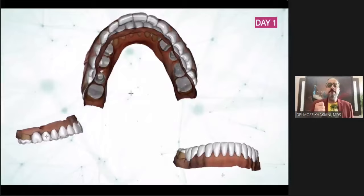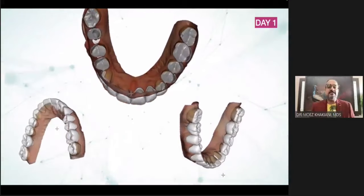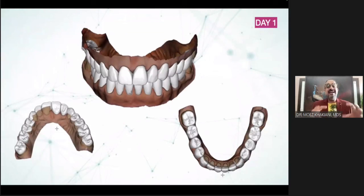What does the technician do? No impressions, no model pouring, no shipping, no couriering, no nothing. In about three or four hours on day one itself, the technician has sent back a 2D design that I can actually see in three dimensions.